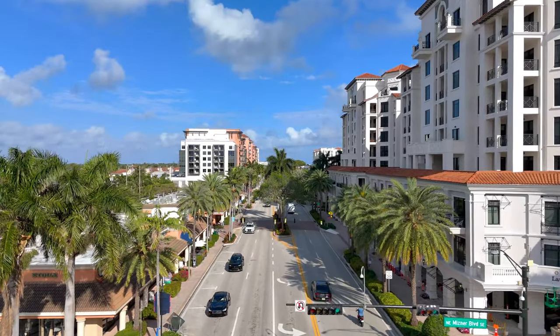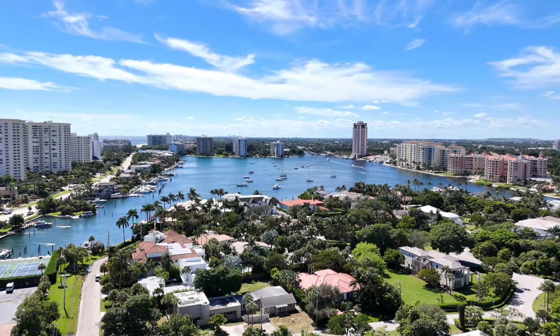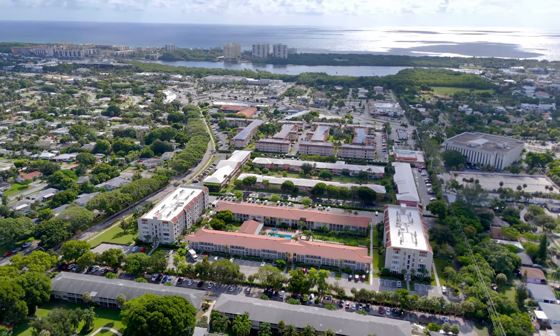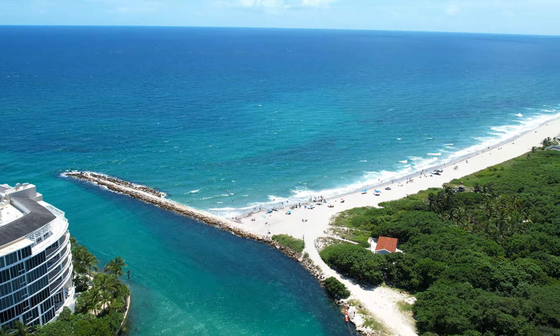Imagine having the trendiest hotspots and even a Brightline station just minutes from your doorstep, making your new home not only desirable but incredibly convenient. You'll have a literal paradise right at your fingertips, with your condo perfectly positioned between Florida's best beaches.